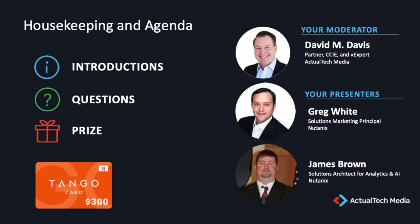If you're watching this event on demand, the drawing has already occurred. It's now my pleasure to introduce today's presenters: Mr. Greg White, Solutions Marketing Principal at Nutanix, and Mr. James Brown, Solutions Architect for Data, Analytics, and AI at Nutanix. You will see a live demonstration of running Splunk on Nutanix during this event, so make sure you stay tuned. I'll hand it over to Greg White and James Brown.